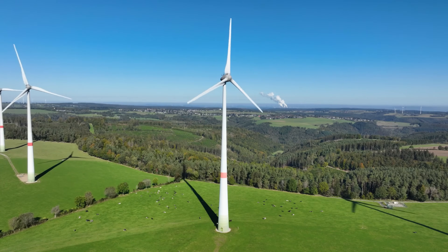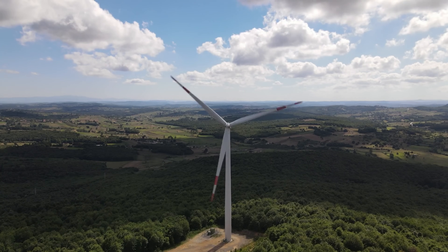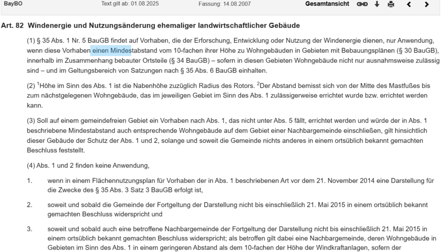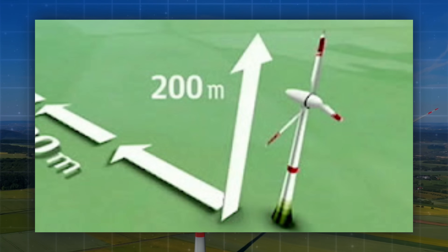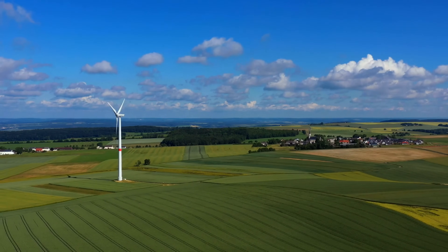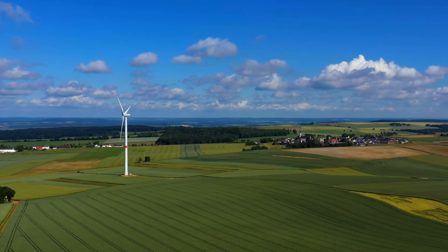The whole situation is completely different for wind turbines. Today, they are often subject to extreme minimum distances from residential areas. The so-called 10H rule in Bavaria is particularly well known: a wind turbine that is 200 meters high must be at least 2 kilometers away from any residential area. And this applies not only to new developments, but also to already existing settlement structures.